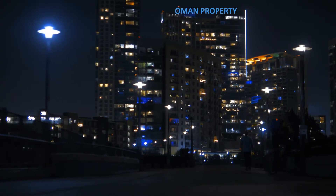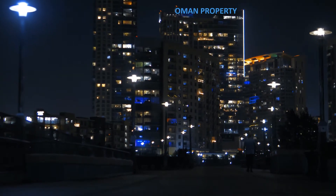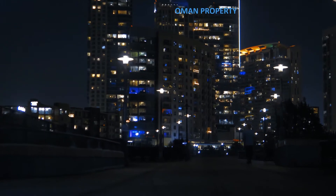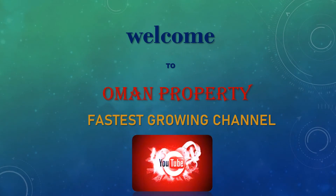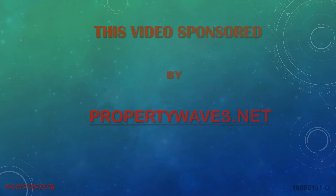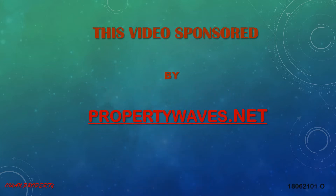Just wow, it looks really very royal! Hey guys, welcome to our channel Oman Property — this is the very fastest growing channel. This video is sponsored by propertywaves.net.